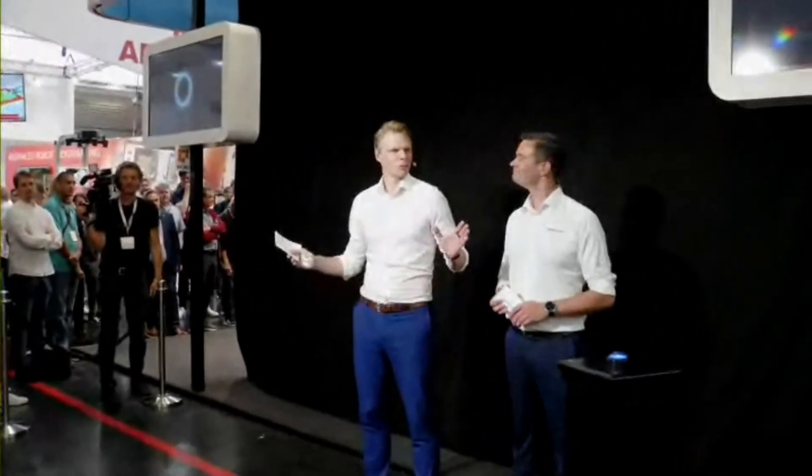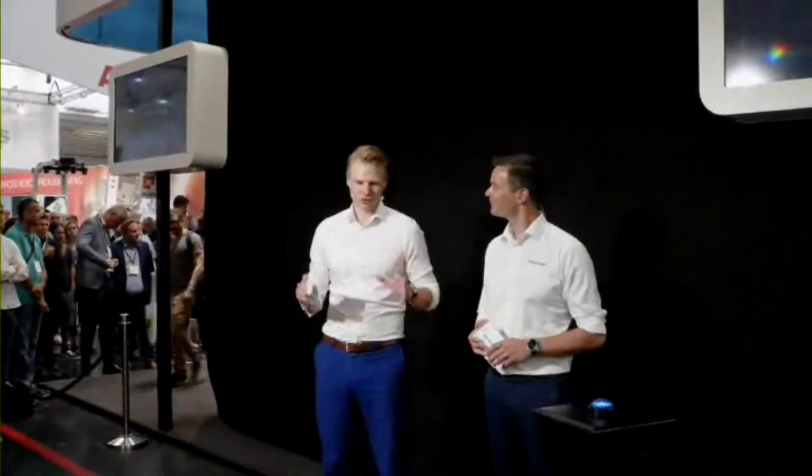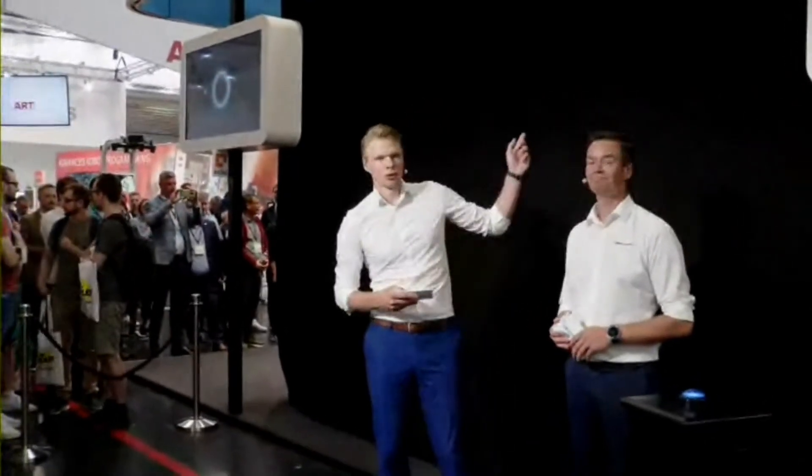Welcome everybody — welcome to Munich, Germany at Automatica, the biggest conference on automation in Europe. We're live here from the UR booth. My name is Kim Holzen, I'm the President of Universal Robots, and here with me today is Anders Beck, Vice President of Strategy and Innovation. You might be wondering what's behind this thing — and I want to show you, but I'm going to wait a little bit longer.